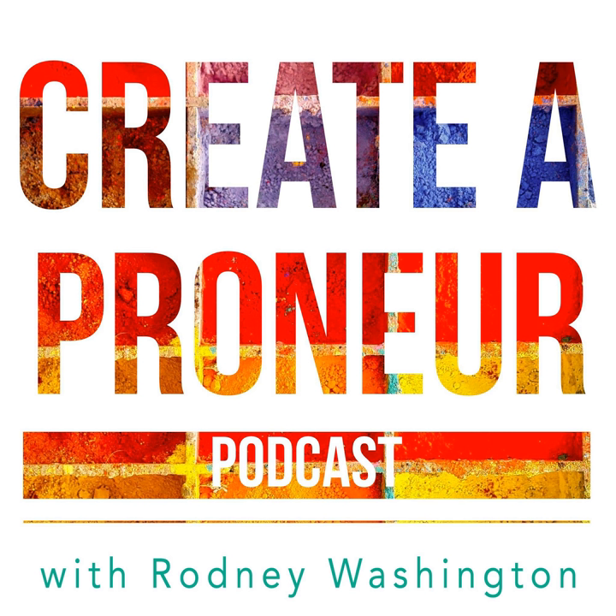You're listening to the Creatipreneur Podcast, Episode 17. Today I'm going to share with you how to fill your email list with buy-ready leads using quizzes and assessments with pet behaviorist Daniel Largo. So stay tuned.